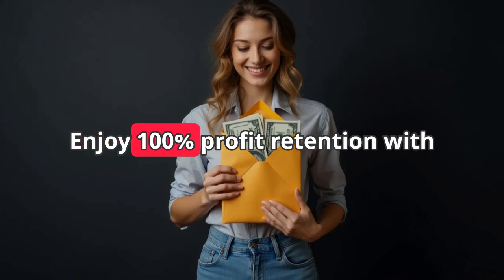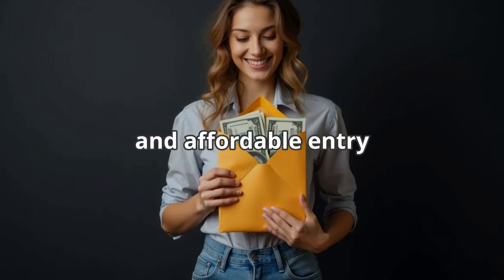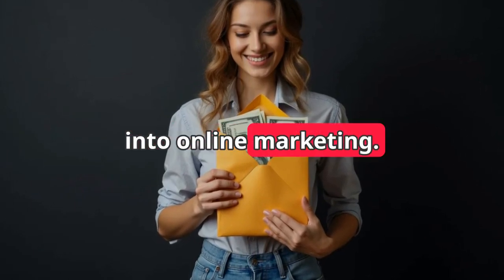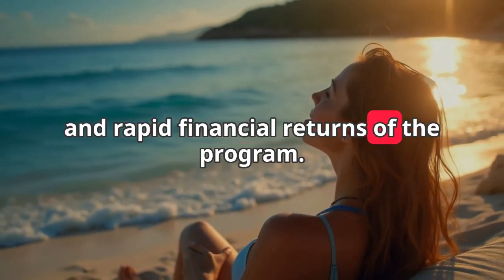Enjoy 100% profit retention with no middleman, making this the most straightforward and affordable entry into online marketing. Testimonials from our users rave about the ease and rapid financial returns of the program.